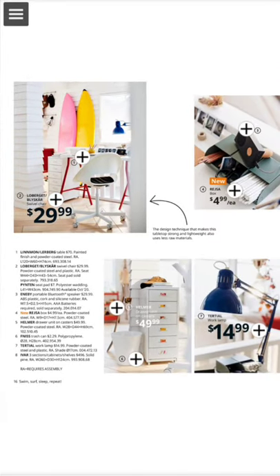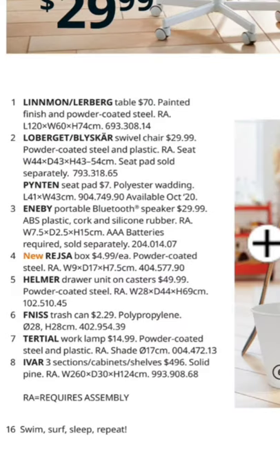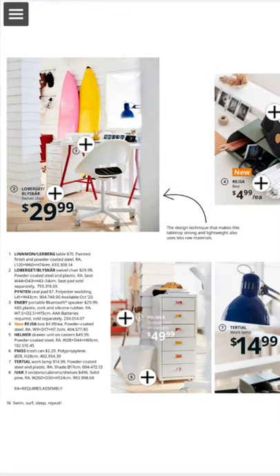Here is another page. What is really interesting is that you can mix multiple different types of things. For example, here we mix the Linman, Lärberg, and the Pinthén, which gives it a very nice look with the portable Enby, new rest on Helmer, the Fjällsta, and Divar.